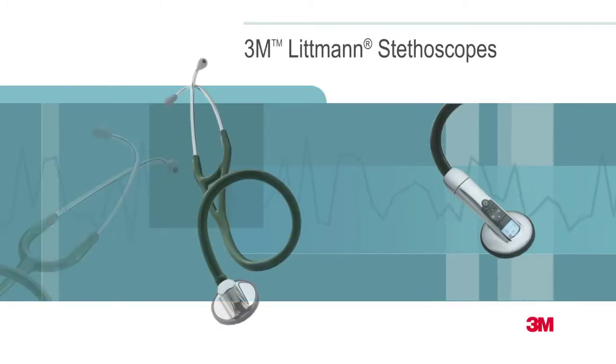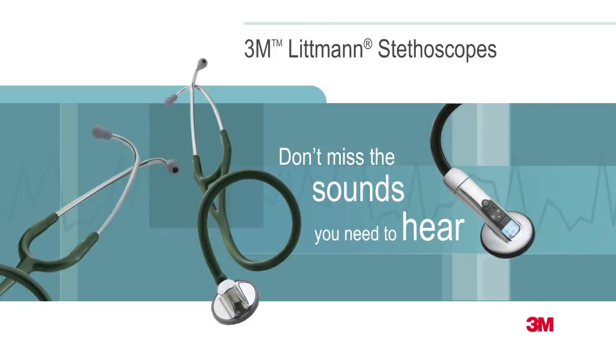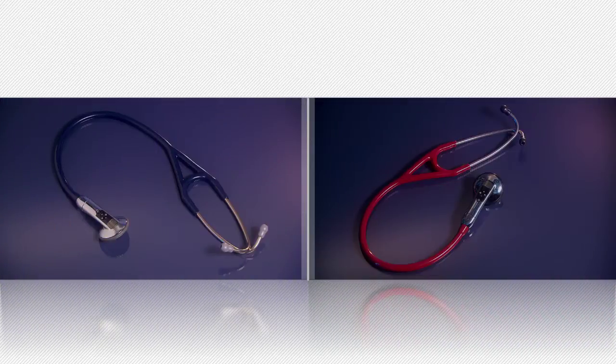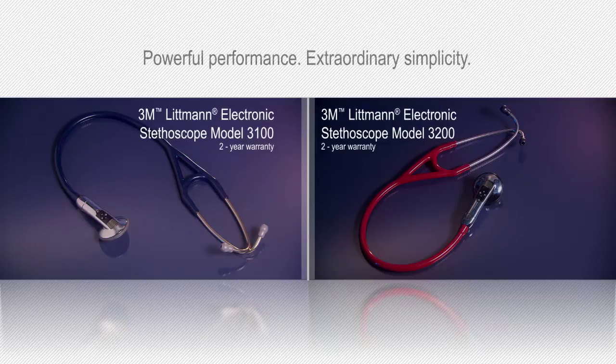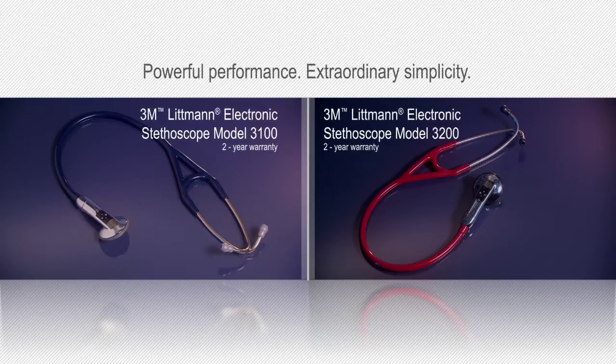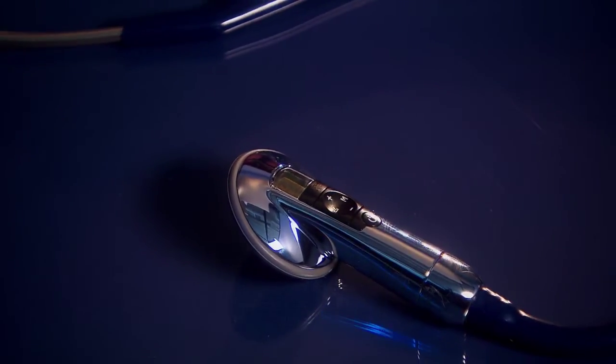The 3M Littmann brand is synonymous with exceptional auscultation, comfort, design and variety. The Littmann Electronic Stethoscope Model 3100 and Model 3200 combine powerful performance with extraordinary simplicity. Our proprietary ambient noise reduction technology eliminates roughly 85% of background noises without filtering out critical body sounds.